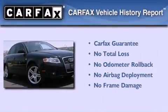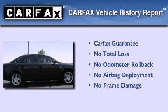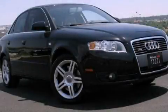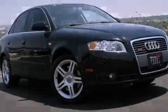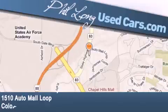Not to mention that this Audi qualifies for the Carfax buyback guarantee. This vehicle won't last long at this price, call and arrange a test drive now. Phil Long Used Cars is located at 1510 Auto Mall Loop in Colorado Springs.